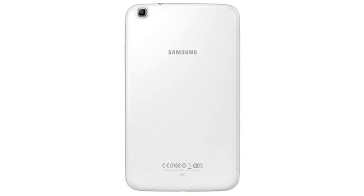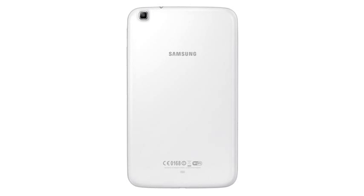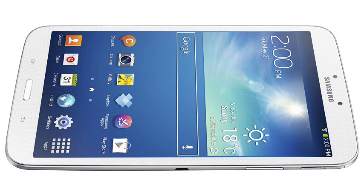Internal storage is 16GB or 32GB plus a microSD slot, and the Galaxy Tab 3 8-inch comes in WiFi-only, HSPA Plus or LTE versions, although quite which features will be available where is not known. Inside is a decently large 4450 mAh battery, and the Tab 3 8-inch measures 210 x 124 x 7.4mm and weighs 314 grams.